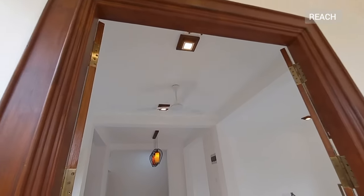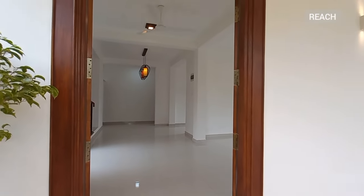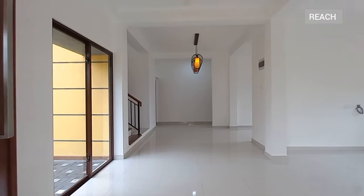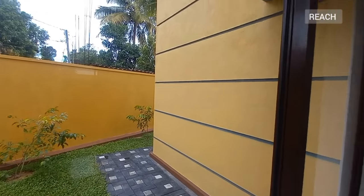This is the main entrance — you have a beautiful double door, and you have sliding windows. These are all aluminium.